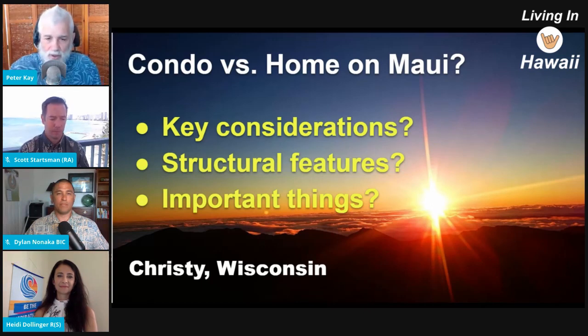Heidi, what do you tell folks when they're saying, you know, condo or home — what are the key considerations that I've got to deal with?